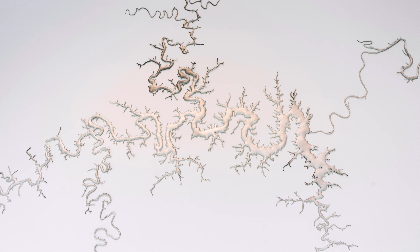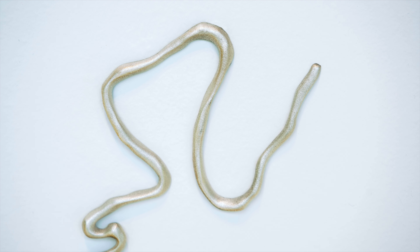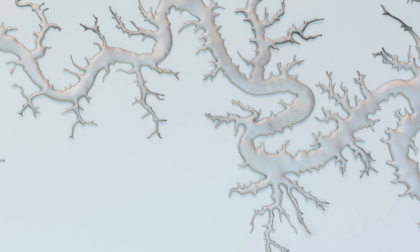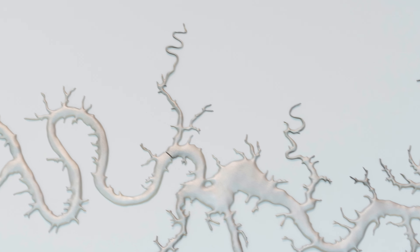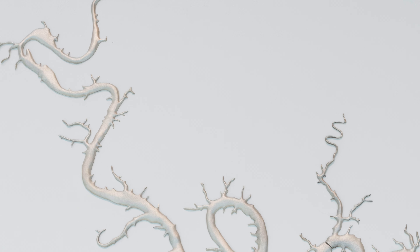This water has recycled through evaporation, through clouds, and rain into rivers over and over again — just like this silver has probably been coins and sculptures and jewelry for thousands of years. The material itself has had many lives.